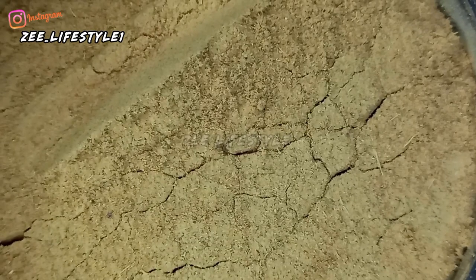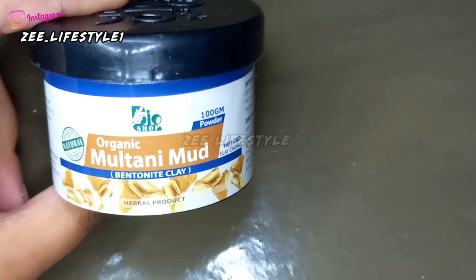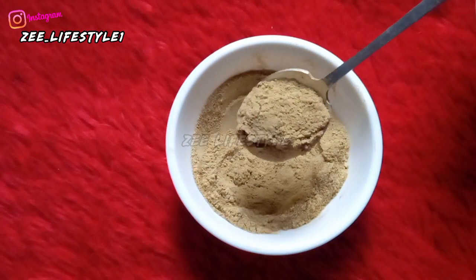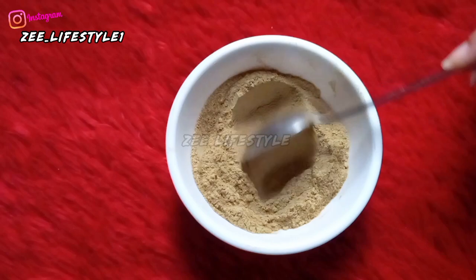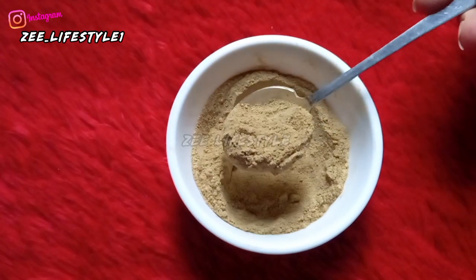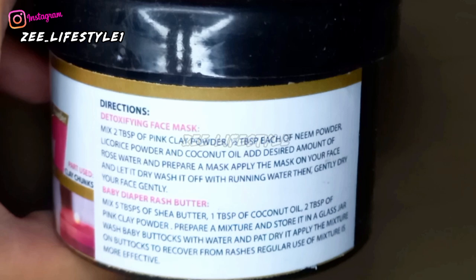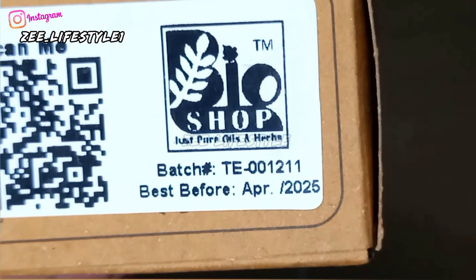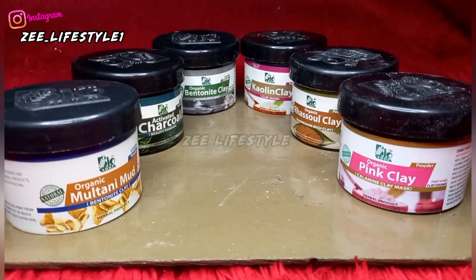To summarize — the powders were so fine and smooth. You get 100 grams per jar, which is a sufficient quantity. Some products come in packets but jars are better. The jars have barcodes with details, recipes, DIY mask instructions, and expiry dates. Overall it is a very satisfying store.